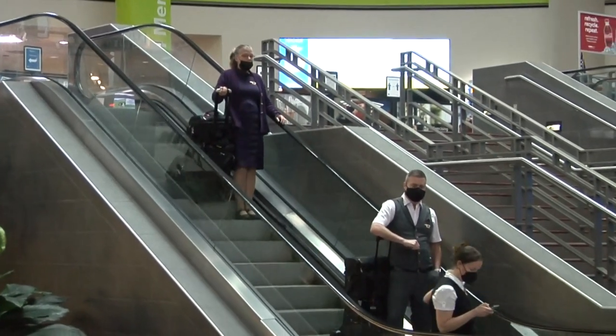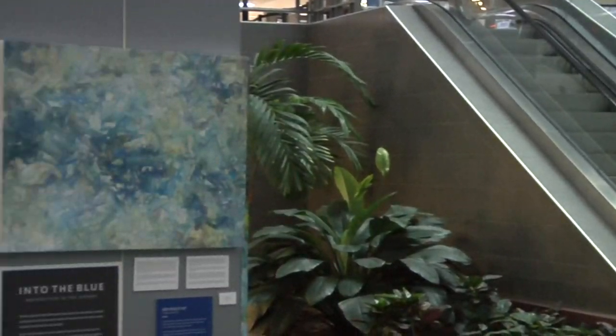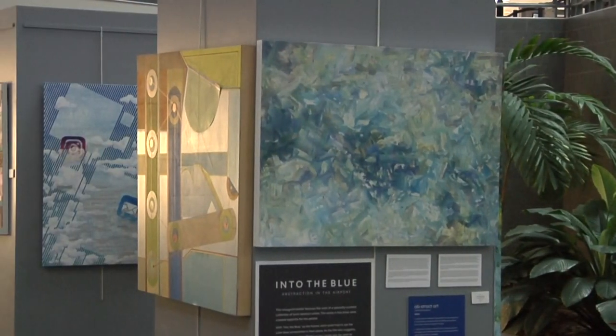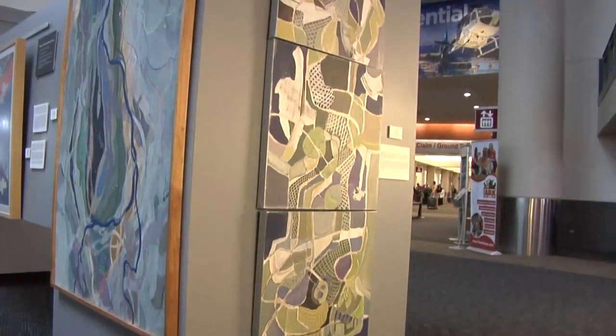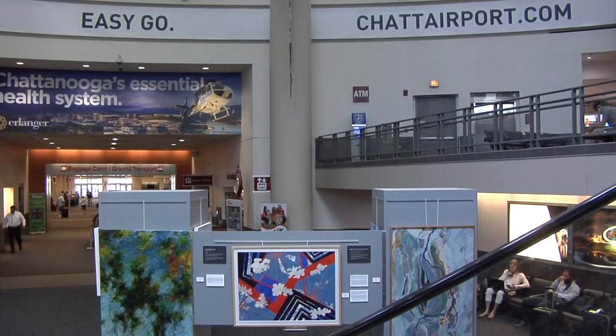The exhibit will be up into December in probably one of the most visible places in the scenic city. Open 24-7, viewing is free, and yes, the paintings are for sale. Dave Staley, News 12 Now.